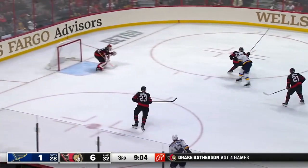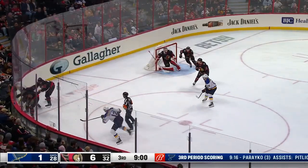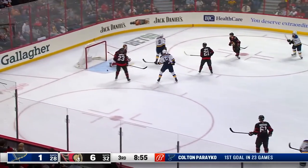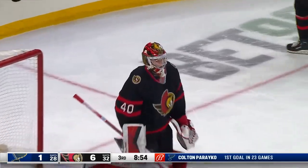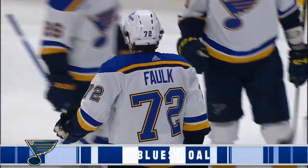I still call them the Springfield Indians from way back when. Is that when you were broadcasting? Yes, they were — so a different bird of a different feather. They've gone through a lot of names. Here's a shot — they score! From the right point, and it's now 6-2. I believe Pitlick tipped this in front of the net.